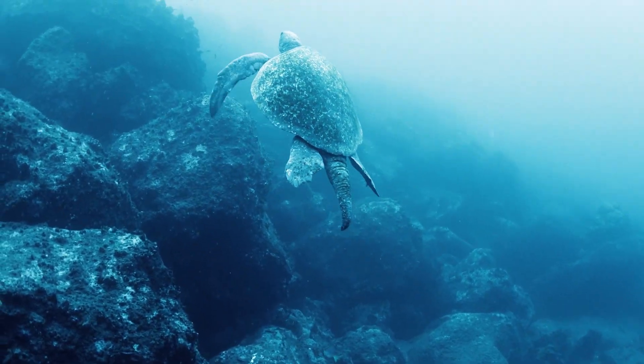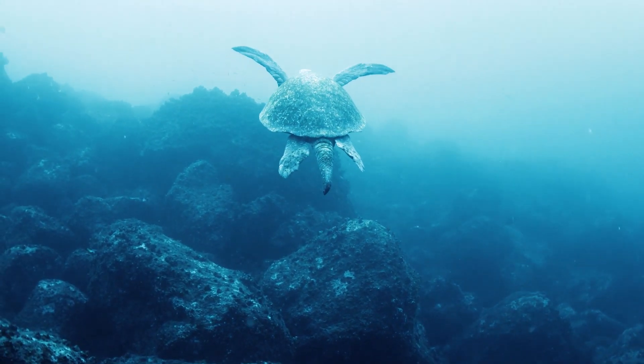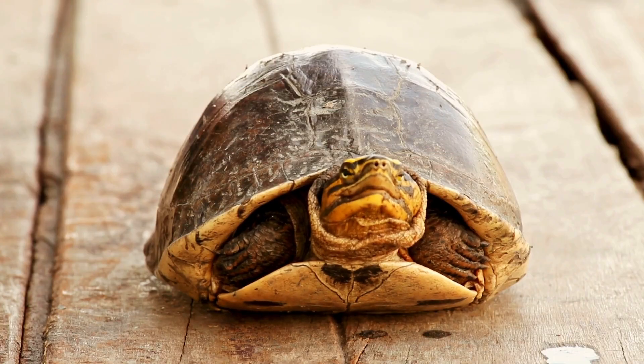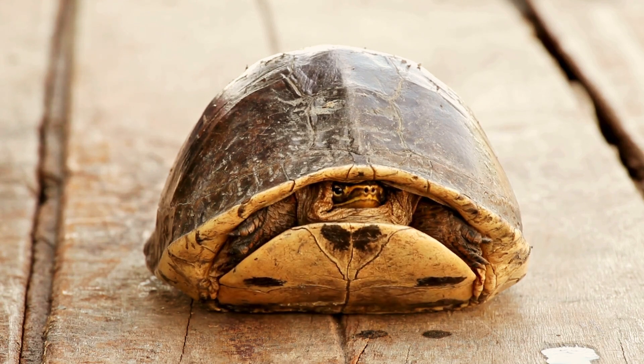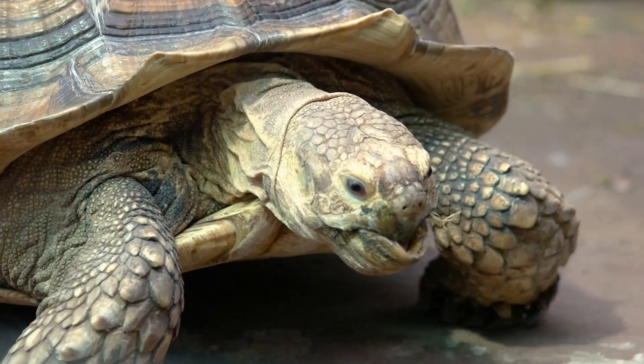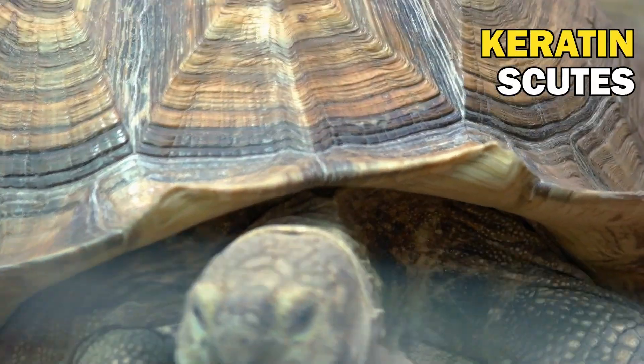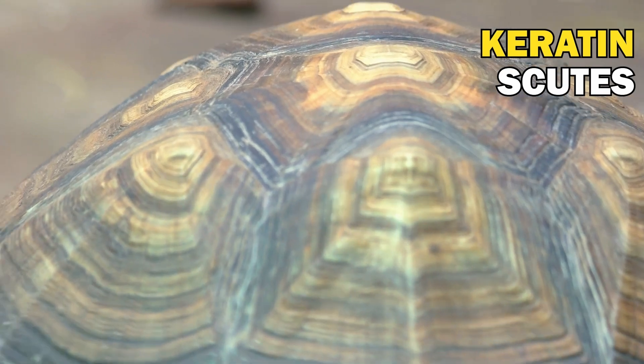Given that the shells of turtles and tortoises effectively form their skeleton — fusing their exoskeleton with their spine and ribs — it's impossible to detach the shell from their bodies. Every shell is a perfect and unique fit. Additionally, these creatures possess keratin-based scutes, providing an extra defense layer and contributing to their characteristic shell patterns.